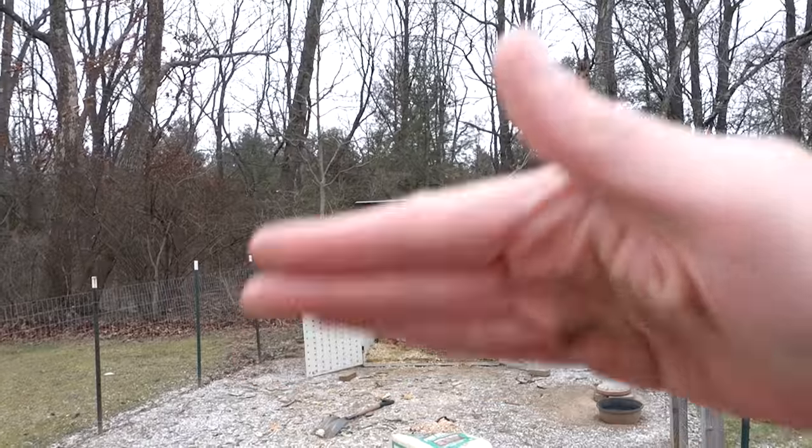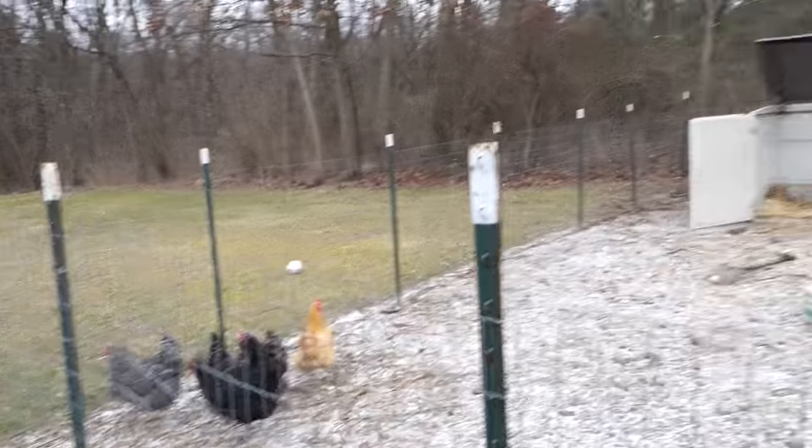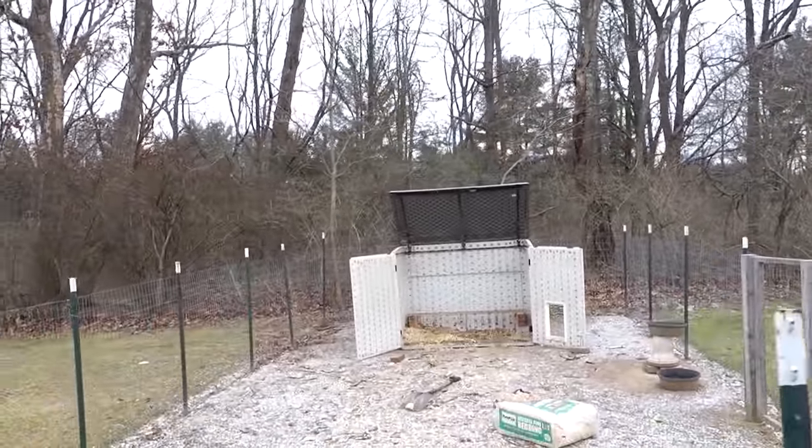That lid, when it's up like that, catches the wind. I came home one time and this thing was all the way tilted over and the chickens were outside — a little scary. So you gotta be careful. That's why I keep that cinder block on top.